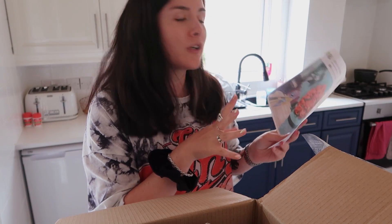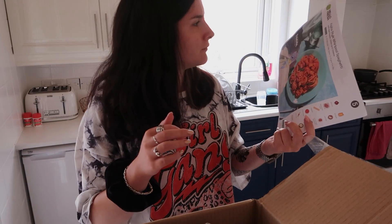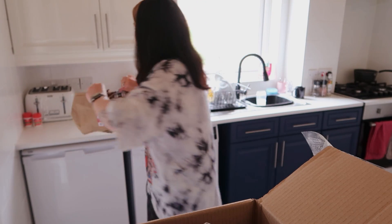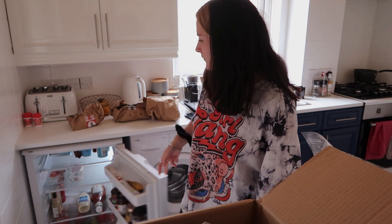I usually do one cooking stream a week and it's so much easier with HelloFresh because everything's laid out for me and I can talk about the recipe while cooking. That's what got me into it during the HelloFresh sponsorship on Twitch. Now I just need to find space in the fridge for all these boxes — our fridge is tiny but there's only two of us so we don't need loads of food.